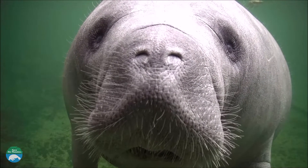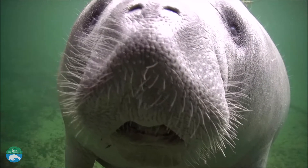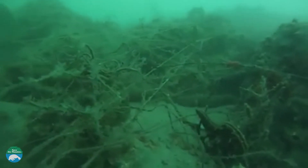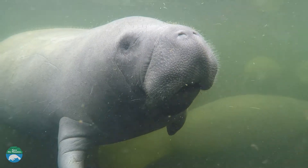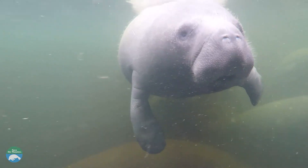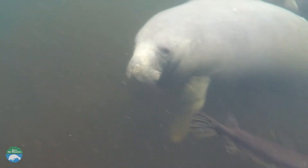Manatees rely on direct contact for closer inspection rather than on sight, which can be problematic if they encounter objects such as monofilament line, discarded fishing gear or other trash. As manatees evolve, they have adapted to live in murky waters and rely on more than one type of sensory system to investigate their underwater world.